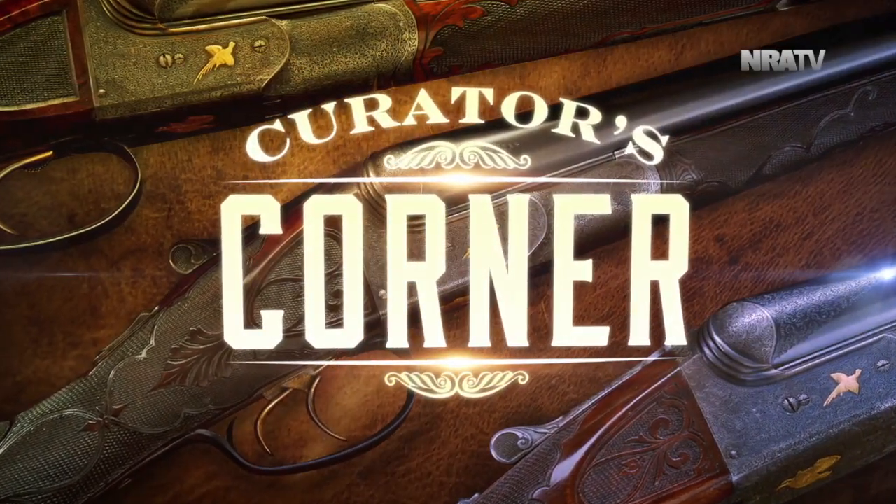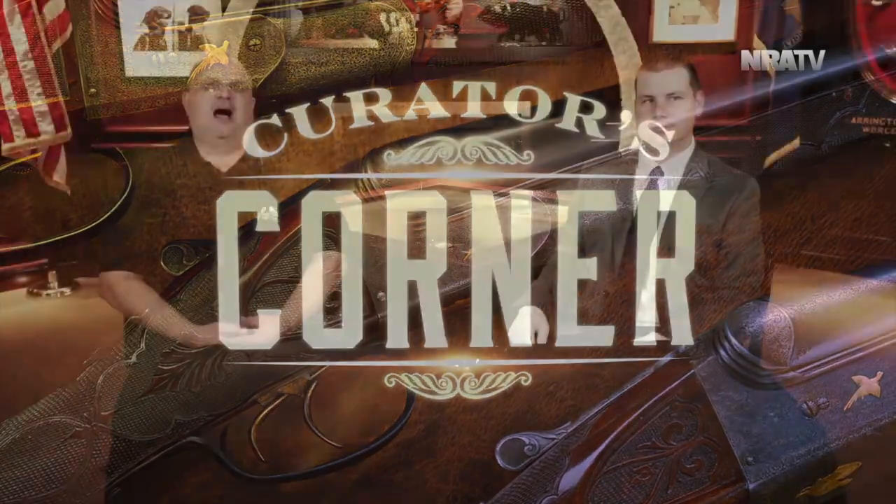We're here at NRA headquarters at the National Firearms Museum. I'm here with Logan Mettish, Firearms Specialist here at the NRA Museums. It's cold and windy outside but it's nice and warm in here, and we've got Logan — as usual, you bring your A-game every time. I'm so excited to talk about this gun. In the run-up to this interview on Curator's Corner, tell us what we have here.